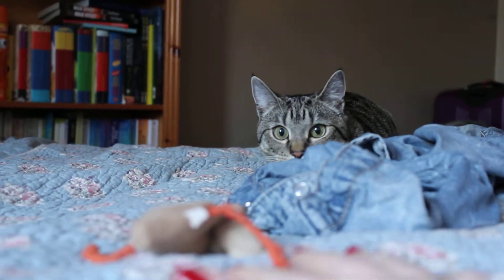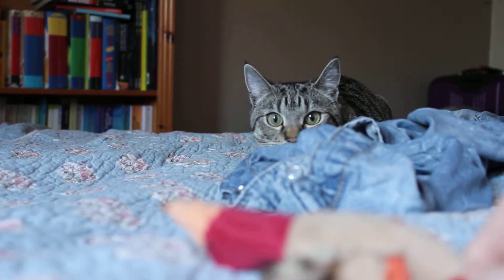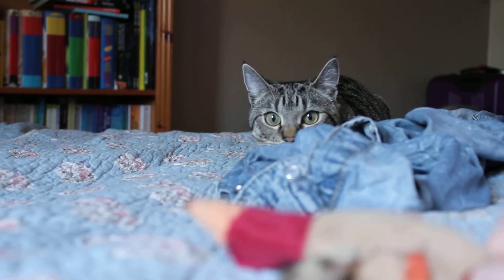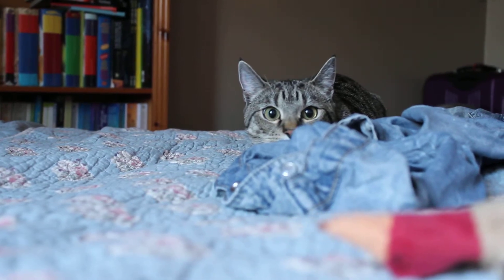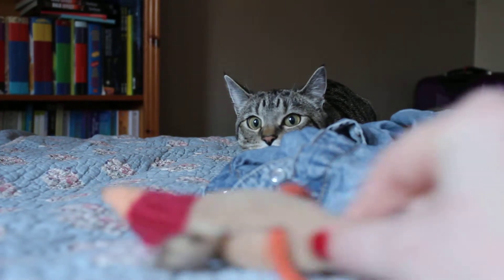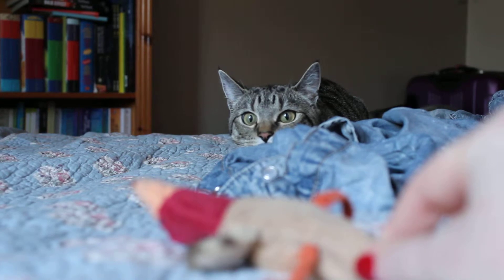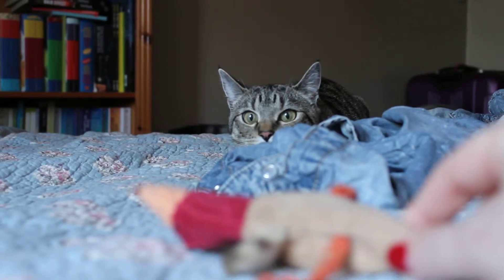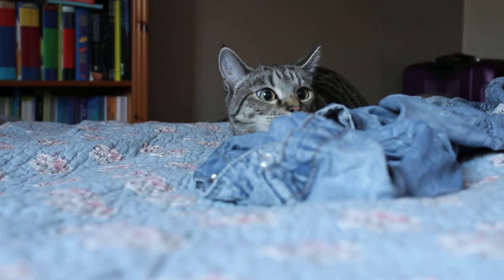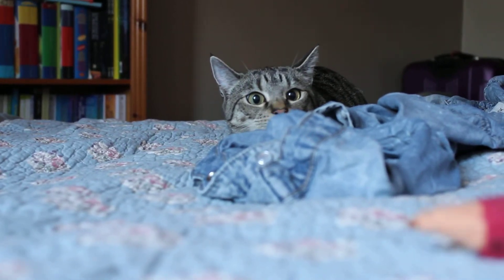I'm just going to show an example of how a cat's pupils react to stimulus. What are we doing Athena? Did you catch him Athena?